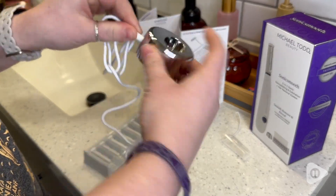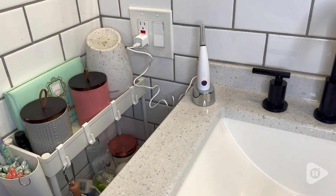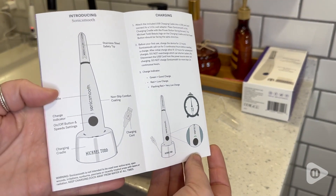It also comes with an awesome little charging port so you have this ready to go whenever you want to do your skincare routine.